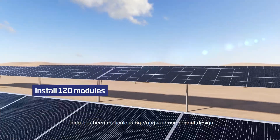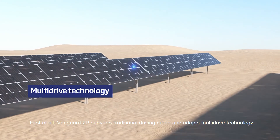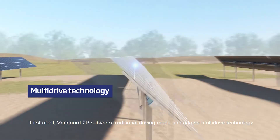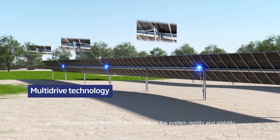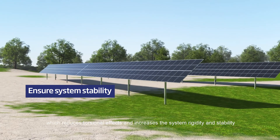Trina has been meticulous on Vanguard component design. First of all, Vanguard 2P subverts traditional driving mode and adopts multi-drive technology, which reduces torsional effects and increases the system rigidity and stability.